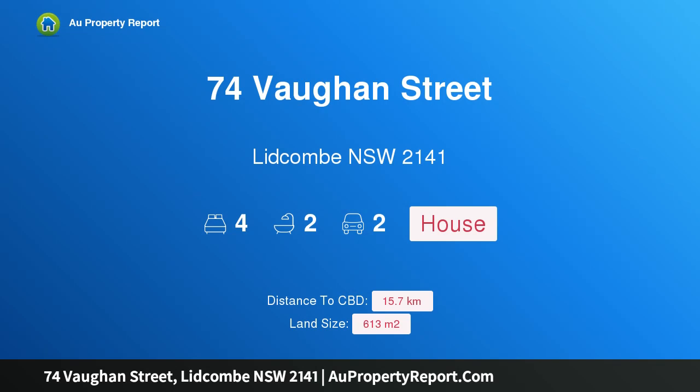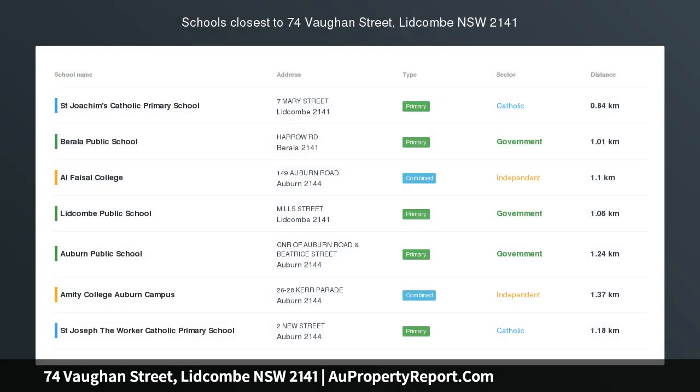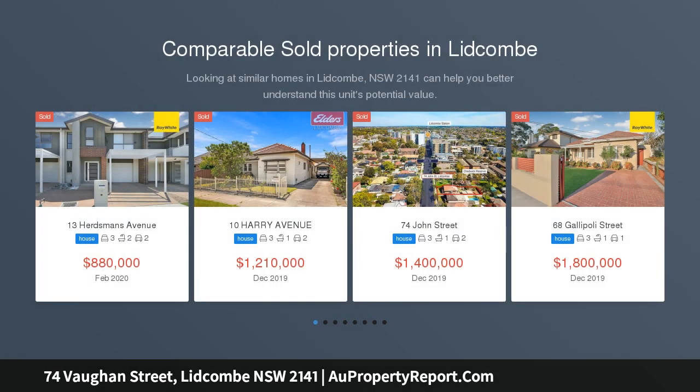Hi, I am glad to introduce property 74 Bourne Street, Lidcombe, New South Wales, 2141. Location, Renovators Delight, Rare Opportunity. Central location, open to view 3pm to 4pm this Saturday.